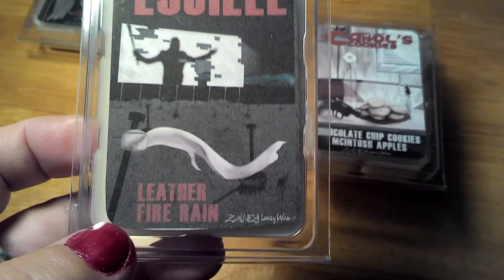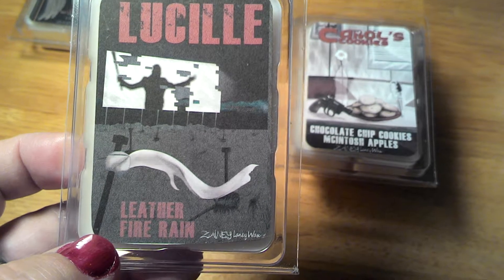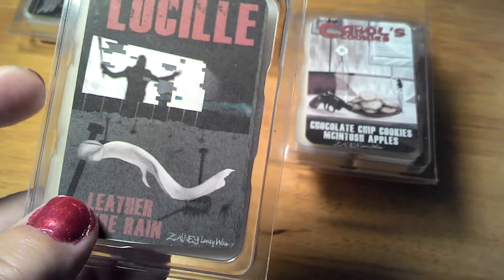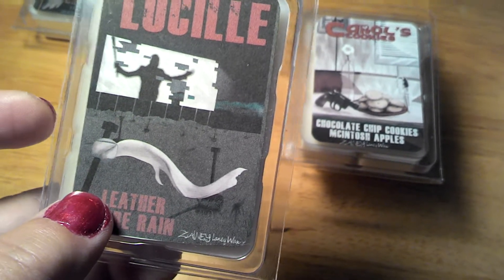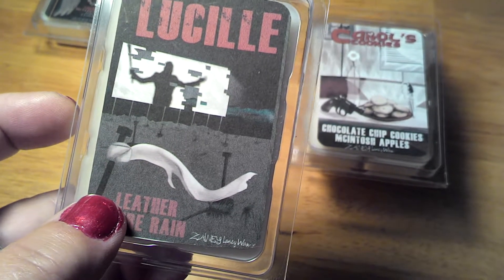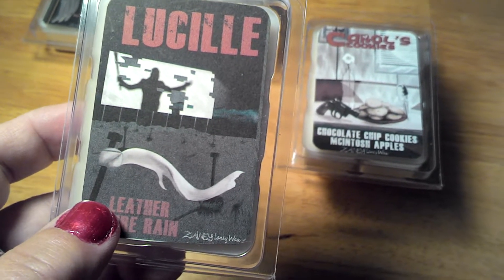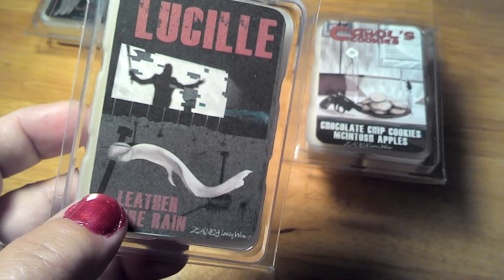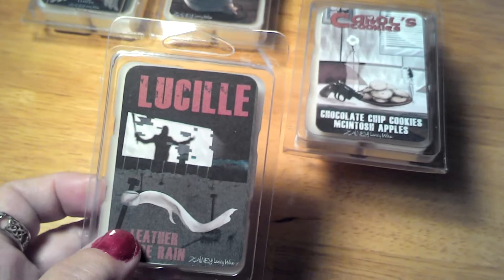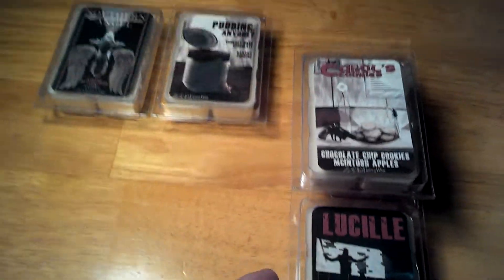Lucille — this is just leather. I have leather fragrances from a different company and it's a very sharp, high-pitched scent. I think they could add a little bit of Barnwood from Aztec Candle — they have a Barnwood fragrance. A little bit of Barnwood added to this would make it smell like a warm leather, not like that fresh brand-new leather that's almost perfume-like.